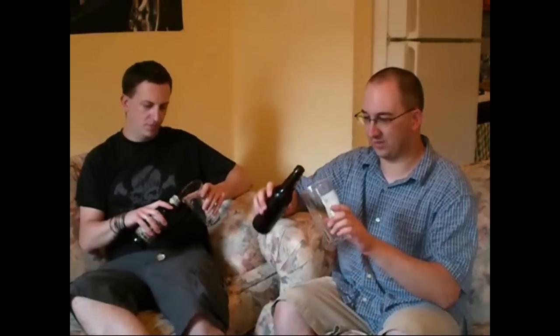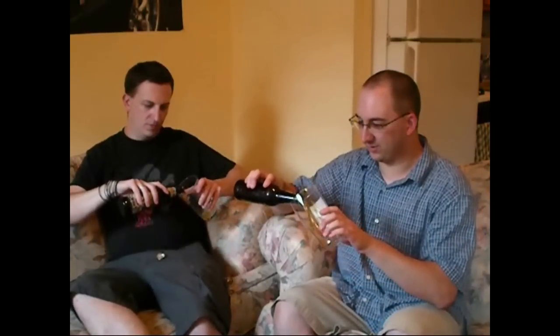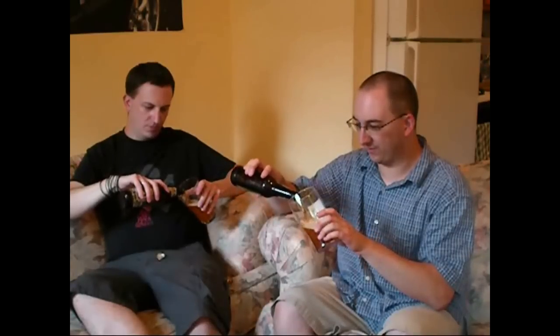It's an IPA, which is my favorite style of beer, so I'm hoping this is going to be good. I've got some nice smoke there. I'm using a Gannett tulip glass, which should be okay for this kind of beer.